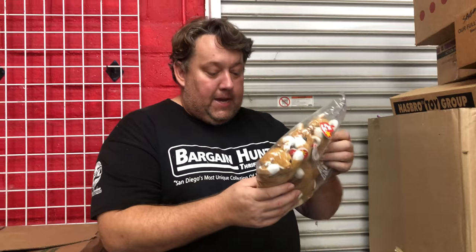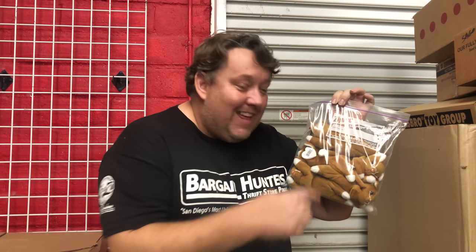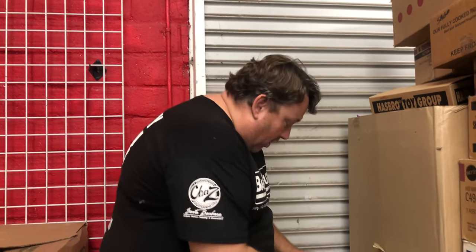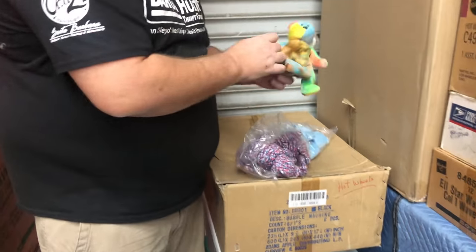Here we got the little kitty — Catnip, because he likes catnip. You come to Bargain Hunter Thrift Store, $1.99, these are all brand new. Here we got one of the bears. Hopefully you guys are paying attention right now. That's a Garcia bear, but it's not with the peace sign, so it's kind of like that.